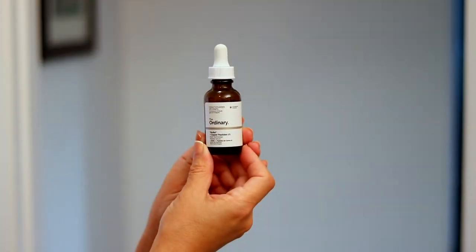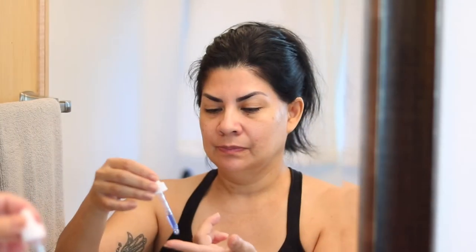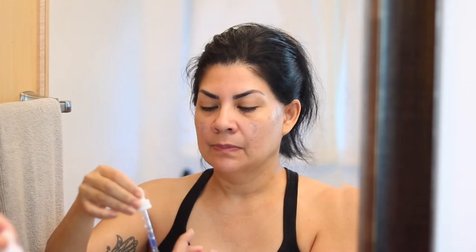Next, I use the Ordinary Buffet and Copper Peptides 1%. It's a multi-technology peptide serum that targets various visible signs of aging. It has a blue hue to it. There's also one that's just called the Buffet — it doesn't have the copper in it, and it's a little bit less expensive than this one, and it's just as good.